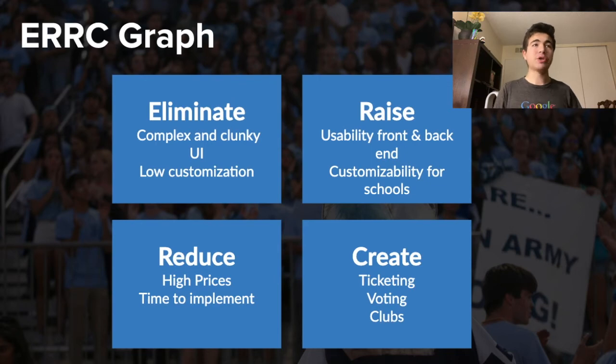We want to eliminate complex and clunky UI, raise usability on the front and back-end, reduce high prices, and create more features such as ticketing, voting, and clubs.